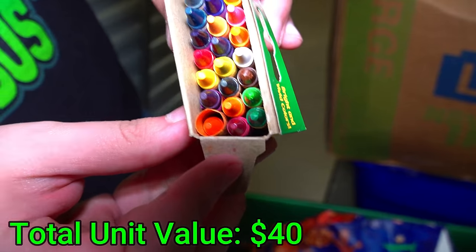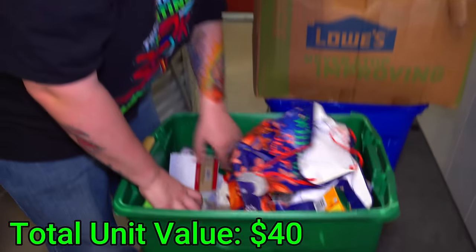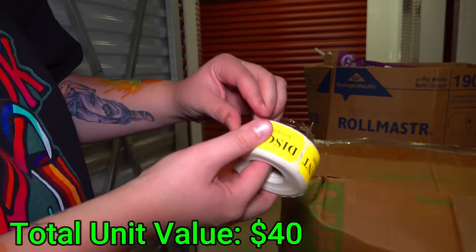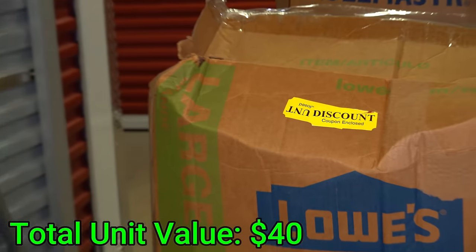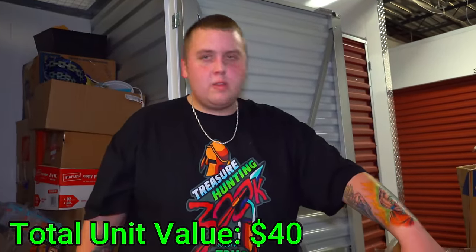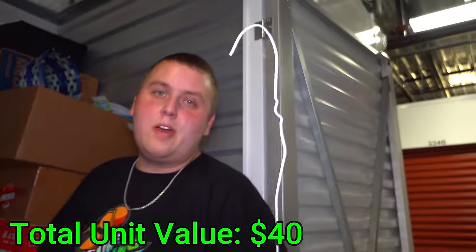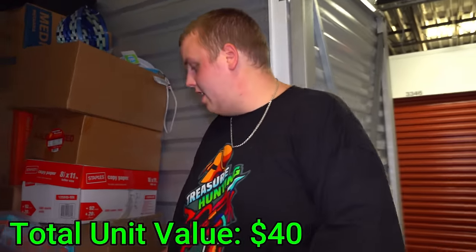Why does it smell so good? Let's see what else is in here — that's all hair stuff. Discount coupon and clothes. We're going to put it right there for the yard sale. Look what I found — I'm not even going to comment on what this might have been used for. But the fact that it's fully extended with a hook on the end is not a good look at all.